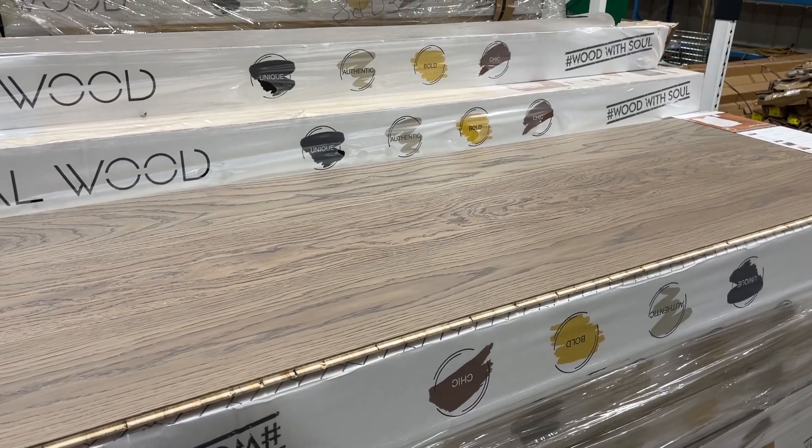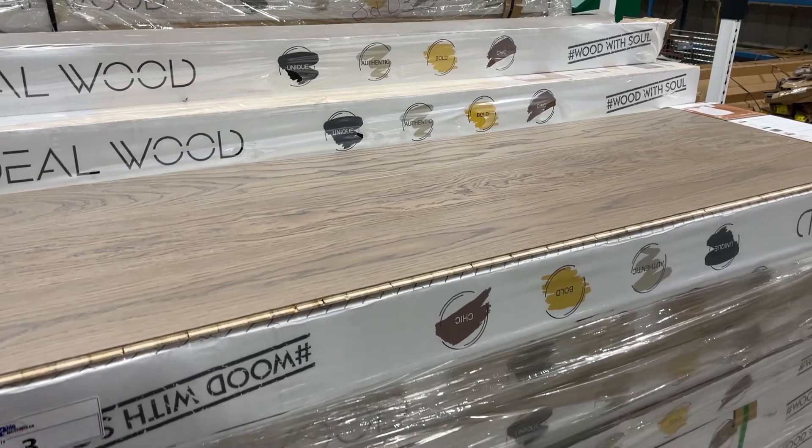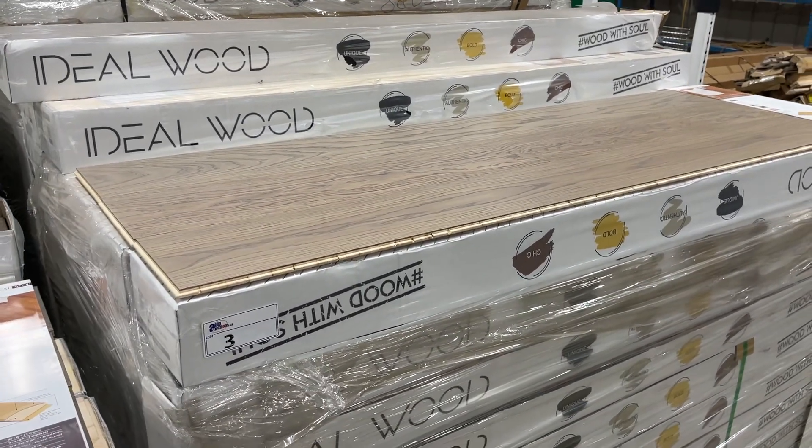Saturday March 11th at 9:30, Able Auctions will be hosting a live online flooring auction.